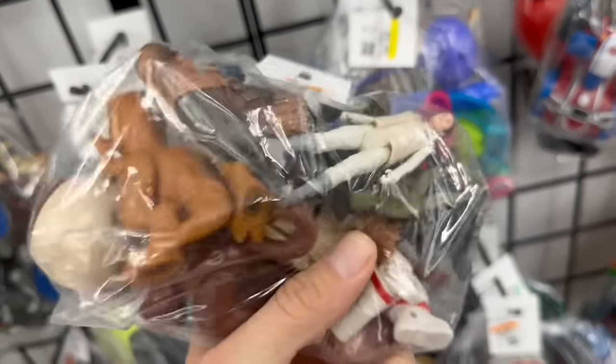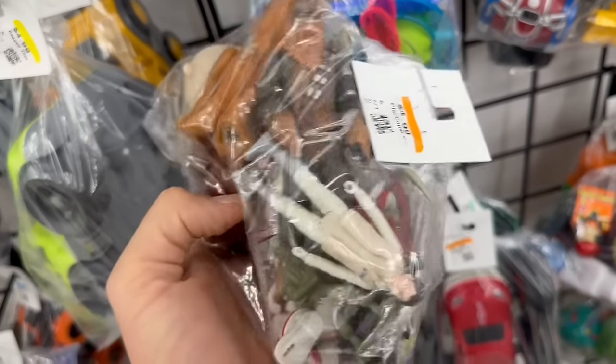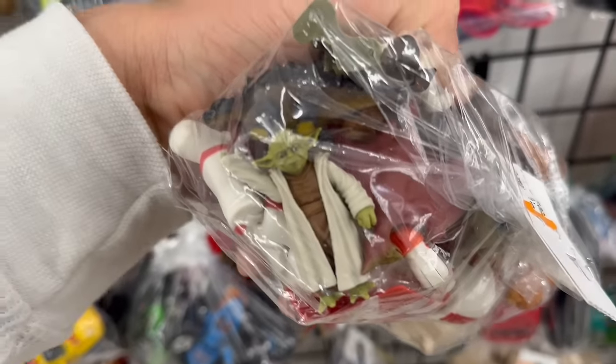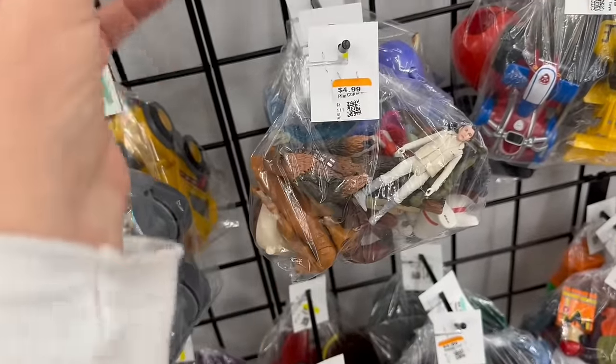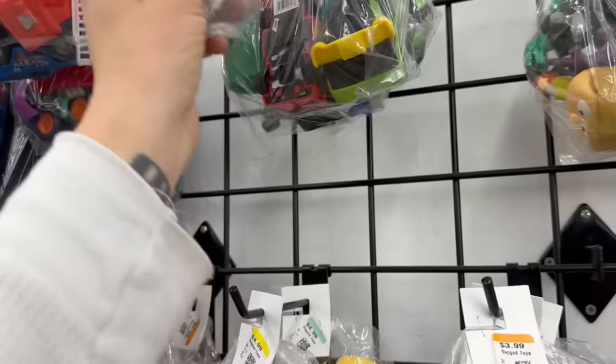There's a Yoda. These are newer Star Wars — not really interested in those. That Yoda is so weird looking. I'll put this back on the shelf, probably not going to get this because I'm not into the new Star Wars. Look at these guys — there's Linus.